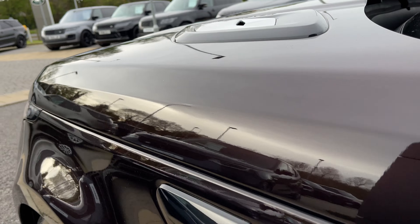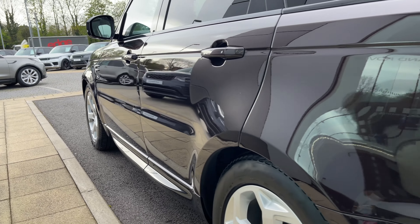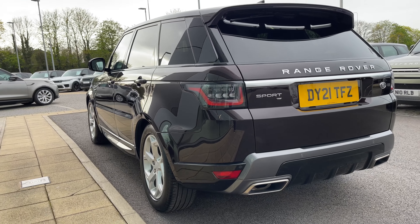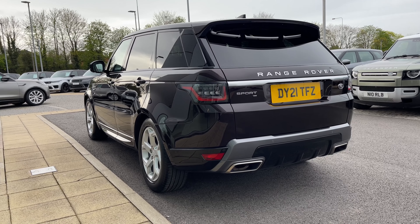Moving down the side of the vehicle, you can see how the sporting dynamics are continued. The Atlas vents and mono louvers contrast wonderfully against the bodywork, as do its 20-inch 5 split-spoke silver alloy wheels. This vehicle also benefits from rear privacy glass that not only looks great but also assists in keeping passengers and contents safe from prying eyes.